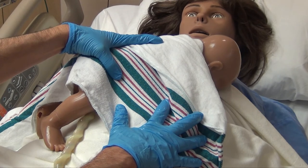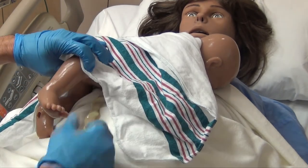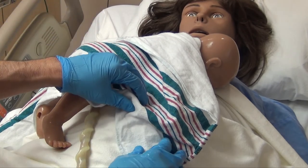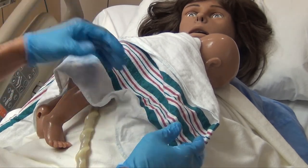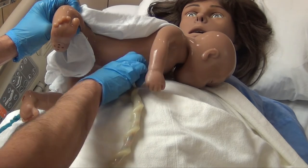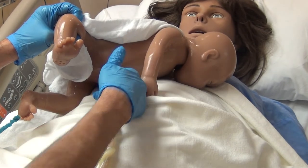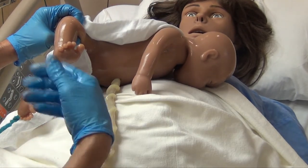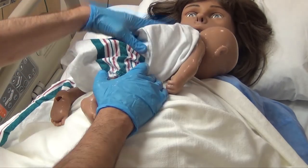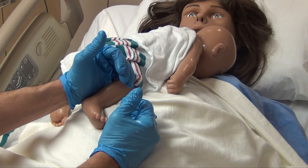We routinely give at least 30 to 60 seconds of delayed cord clamping, allowing blood to return to the baby from the placenta. Once that time has passed, the resident will show you how to apply the umbilical clip, milk the cord, and place a kelly clamp. Then we ask if a family member wants to cut the cord — most do. Once the cord is cut, the baby goes up for skin-to-skin with mom and to begin breastfeeding, while we move down to the delivery of the placenta.